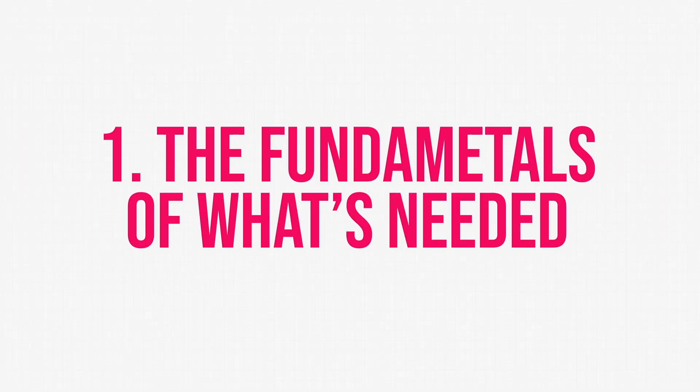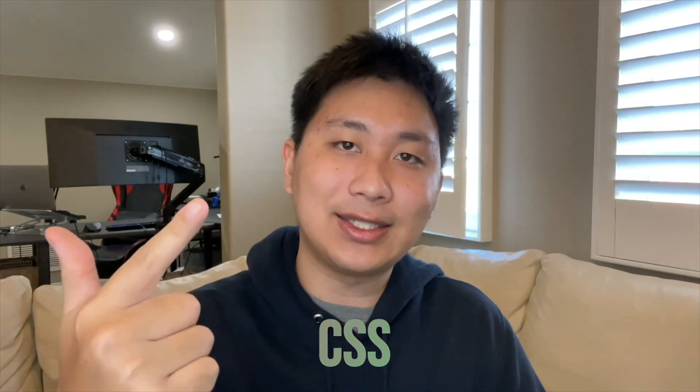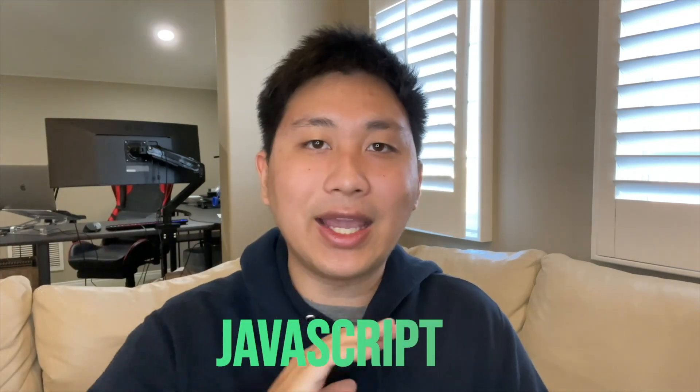First things first, it's going to be all about the fundamentals, which means you need to learn HTML, CSS, and JavaScript. I cannot emphasize how important it is to learn HTML, CSS, and JavaScript. This is the bread and butter of becoming a front-end web developer.